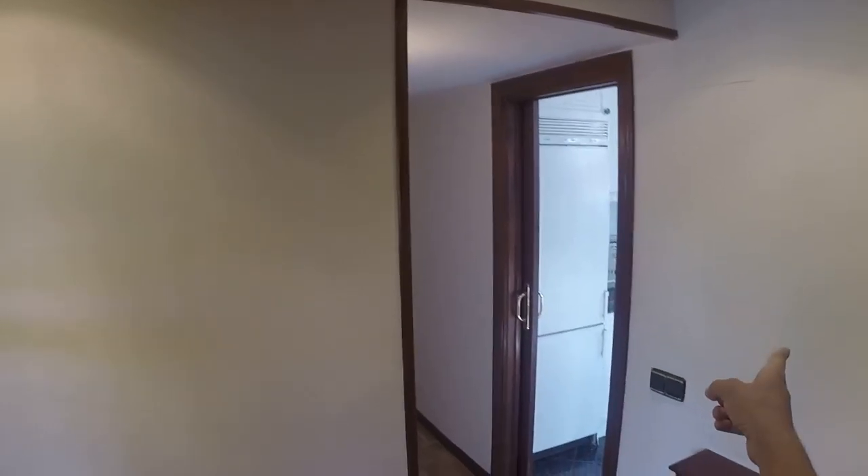Alright, this is the main door of the apartment and as we get in, we have a living room on the left and a hallway right there, and that's the kitchen but we'll see that in a minute. Let's take a look at the living room.